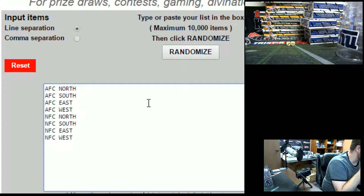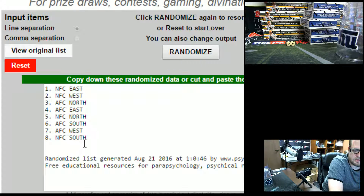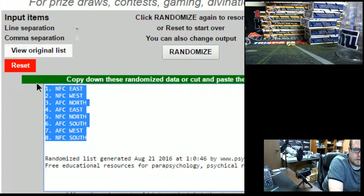Alright guys — north, south, east, west. North, south, east, west. We're going seven times. One, two, three, four, five, six, seven. NFC south on the bottom, NFC east on the top.